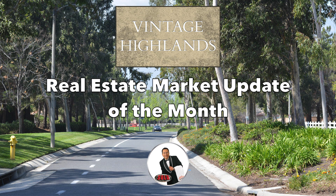Hi, this is David Gonzalez and this is the Vintage Highlands Real Estate Market Update for the month of April. These are some of the homes that have sold.